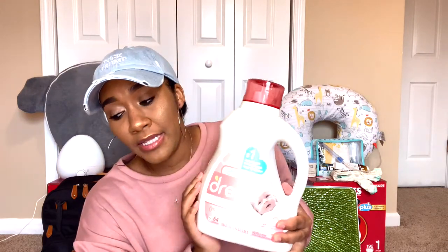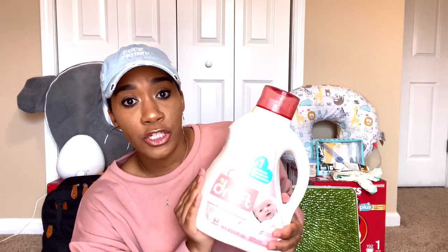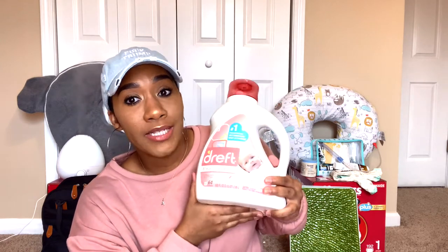This is definitely a must-have for me. I used it for all three of my babies, up until they were maybe two years old, because when they're little their skin is just so sensitive. Must-have.